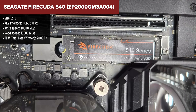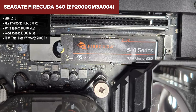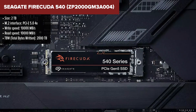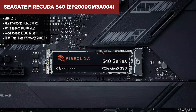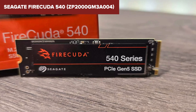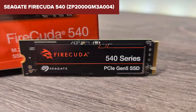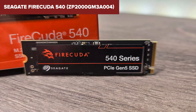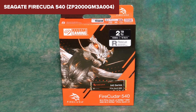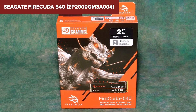Let me give you the scoop on this SSD. Seagate's FireCuda 540 is like a sports car for your PC, packing PCIe Gen 5 under the hood for blazing fast speeds that leave Gen 4 in the dust. Imagine transferring files or loading games faster than you can snap your fingers. With a hefty 2TB capacity, those read-write speeds reach up to 10,000 megabytes per second, making it a dream for heavy duty tasks or seamless gaming sessions. Every rose has its thorns though — the FireCuda 540, despite its speed and capacity, might run a bit hotter than your average SSD, potentially requiring additional cooling solutions to keep performance at its peak without throttling.